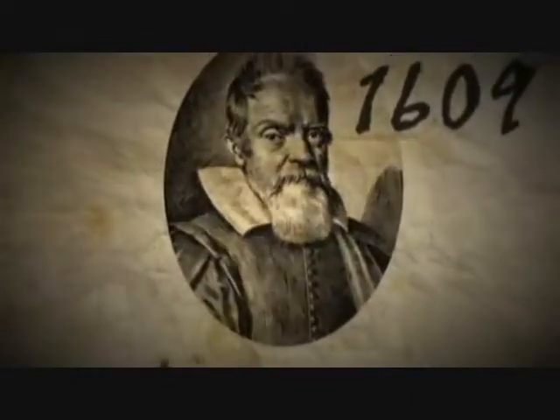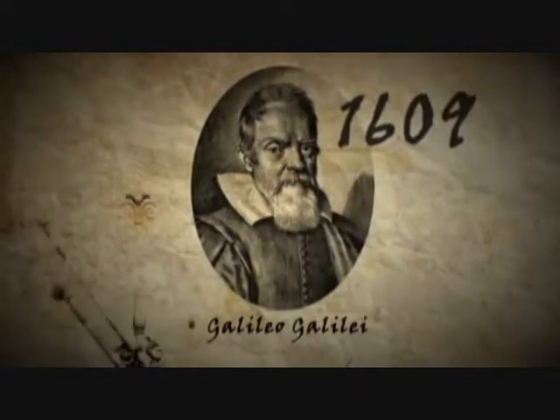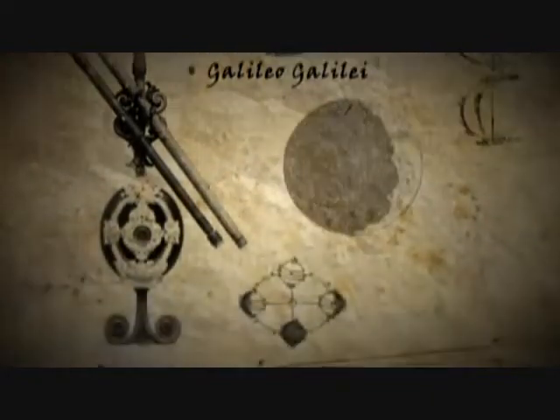In 1609, Italian scientist Galileo Galilei introduced an elementary telescope to the world. This sparked fascination with mysteries of the night sky for centuries to come.